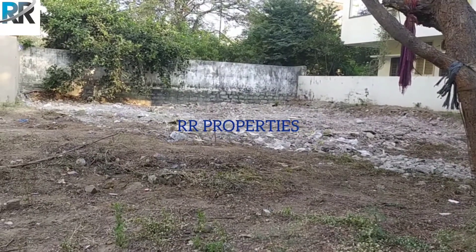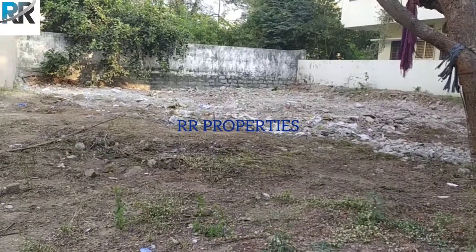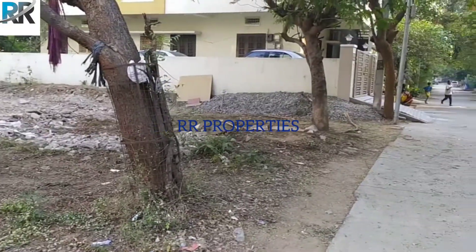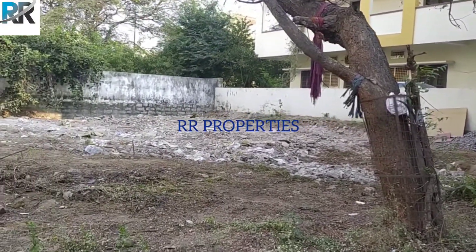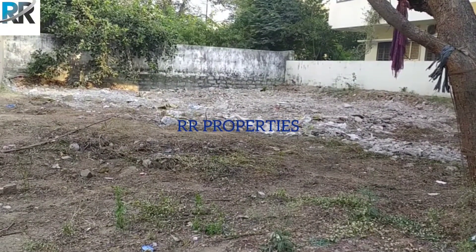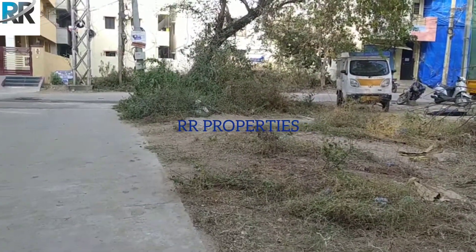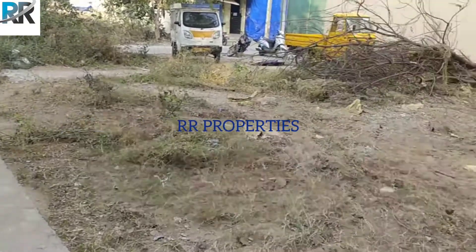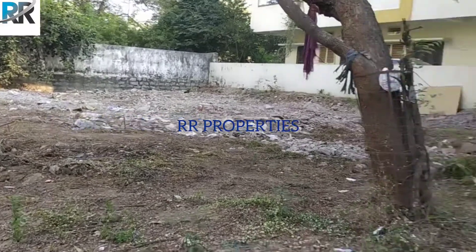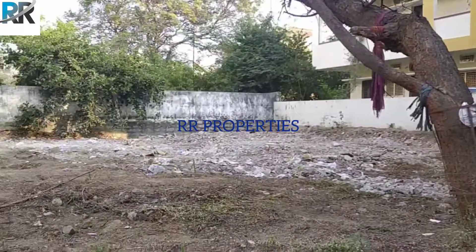This plot has a clear title. Now we have customers interested in this open plot. This is 300 square yards at a price of 80,000. This plot is inside the road. There are two plots here. The plot size is 300 square yards.